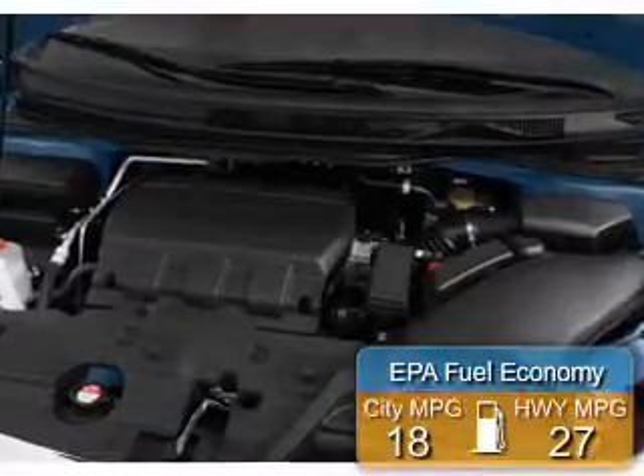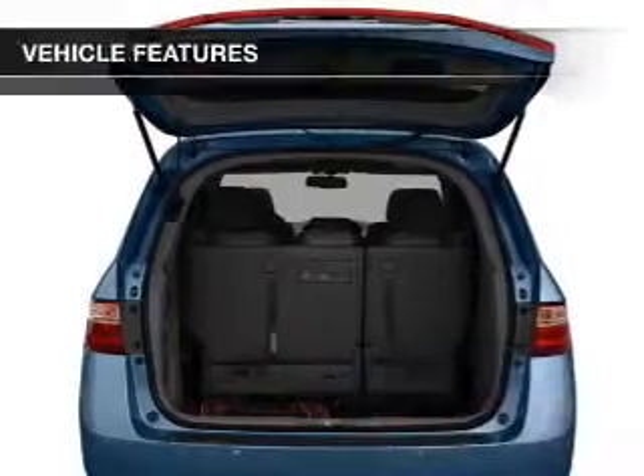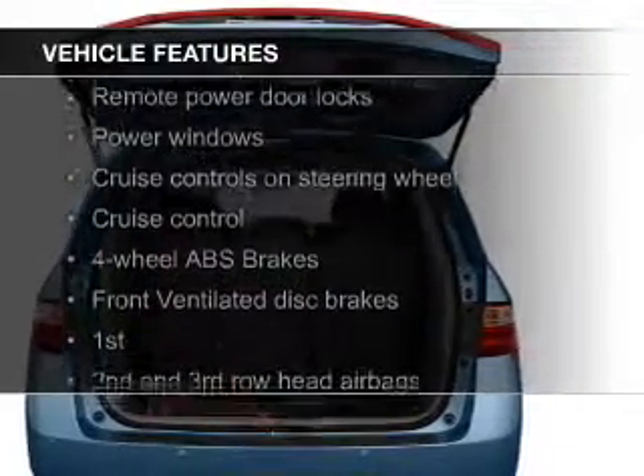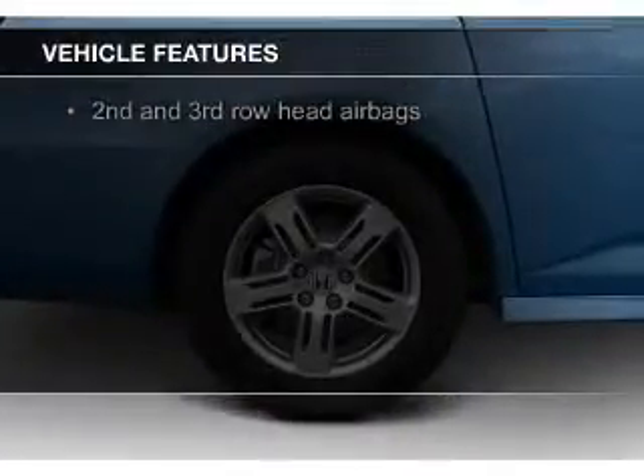Great fuel efficiency saves you money by requiring fewer trips to the gas station. The features include a power sunroof, leather seats, heated seats, Bluetooth connectivity, and Sirius XM satellite radio.